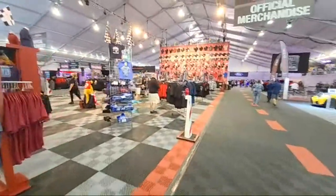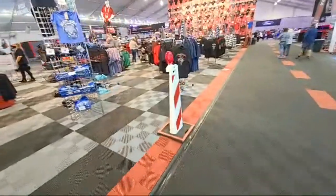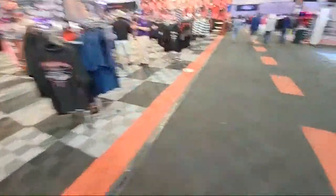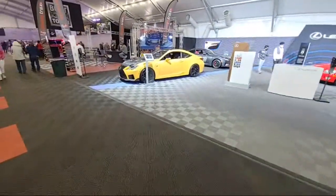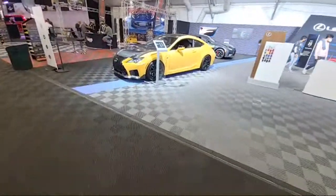Look at this merchandise. Everybody's liking one. Okay. There's Lexus - not a crazy fan of them.